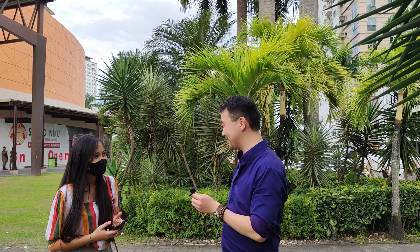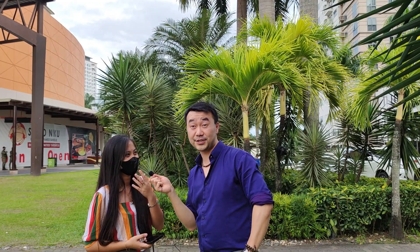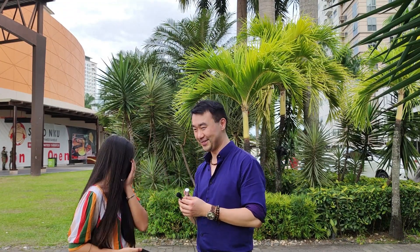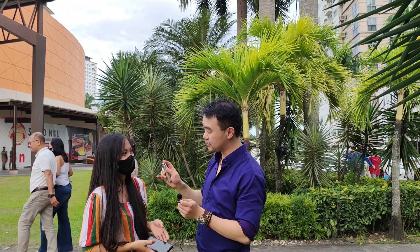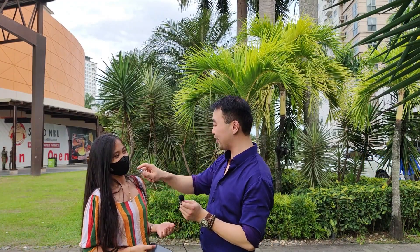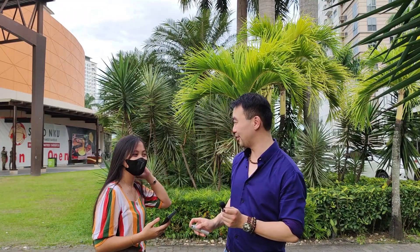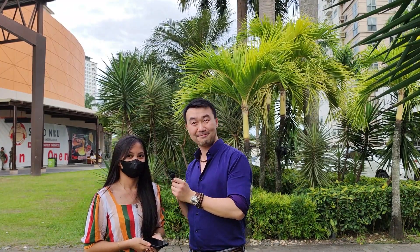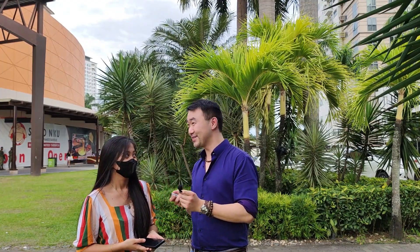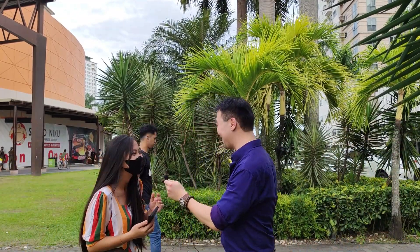I promised this girl I would spray her with perfume if she would do a review. So I'm going to spray her. Do you want to smell very long? I need to spray on your neck — pull your hair. Now she will smell like this for the rest of the day, and her parents will ask: why do you smell like perfume? But that's something for her parents to find out, and for her mom to be jealous of.